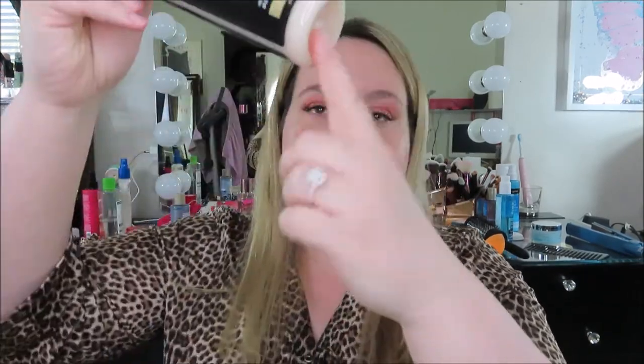Number seven is the Schwarzkopf Gliss Hair Repair with Liquid Keratin Ultimate Repair Express Repair Conditioner Leave-In Spray. It promises instantly combable hair and extreme damage repair for heavily damaged hair. You can see a trend — I have really damaged hair from coloring quite a bit. This smells like coconuts. You shake it up, it turns white, then you spray it all over your hair and style as usual. It helps eliminate damage, though some products work better than others.